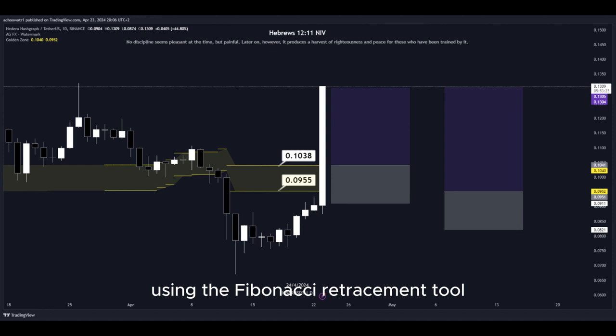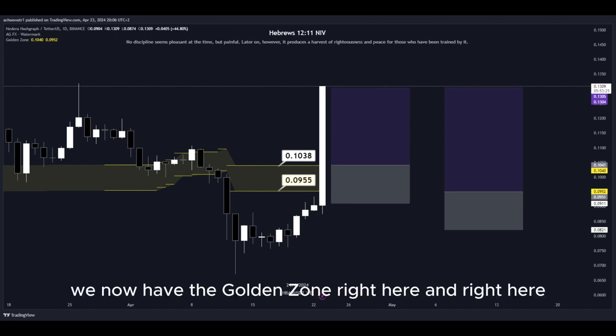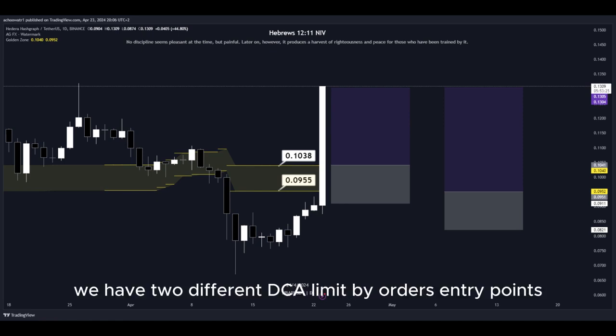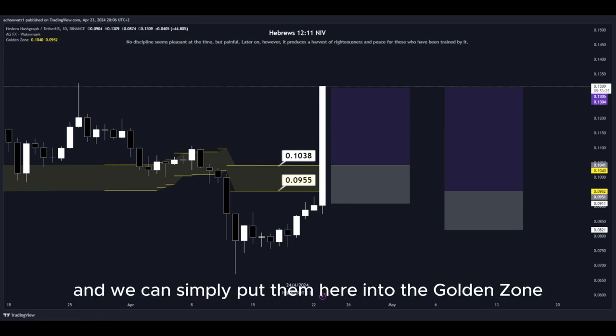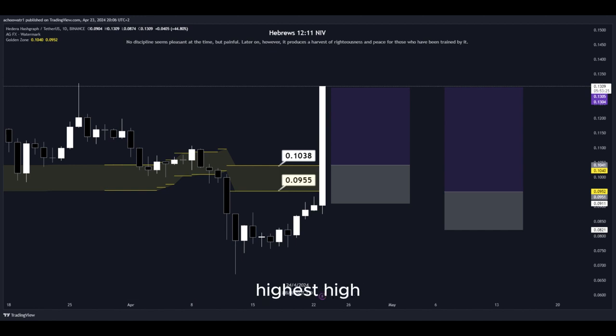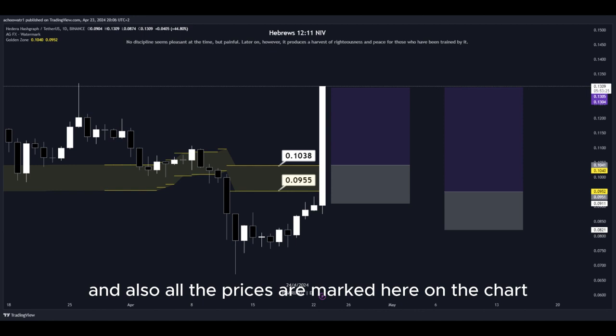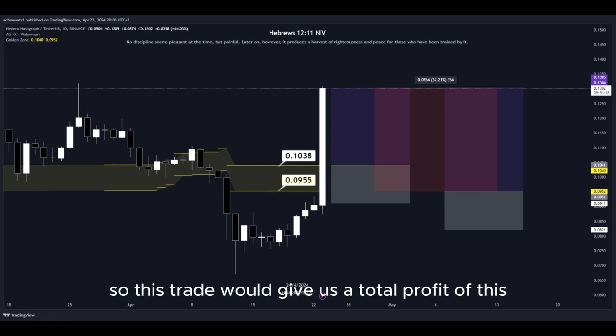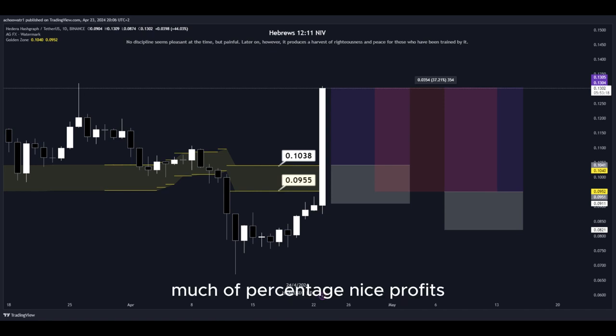Let's get back to the technical analysis now. Using the Fibonacci retracement tool, we have the golden zone right here. We have two different DCA limit buy order entry points which we can place into the golden zone. We set our take-profit target at the most recent highest high, and all the prices are marked on the chart so you can copy them easily for your own trades. This trade would give us a total profit of a nice percentage — a quick and easy trade.